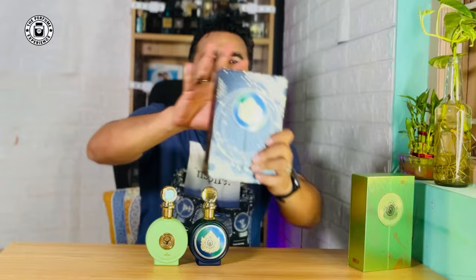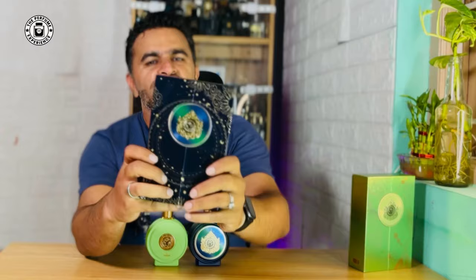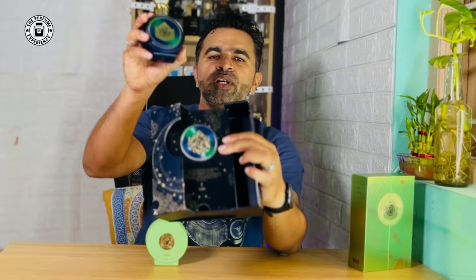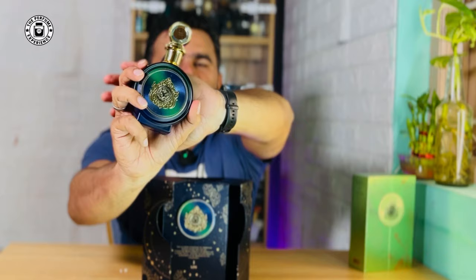This first one here is called Oon, part of the Expression series from the house of Paris Corner. This is a dark blue colored box with nice artwork at the back. The presentation and quality of the box is really, really good. On the left hand side there's writing saying 'one' in French. When you open up the box, you're presented with a bottle that has a beautiful gradient finish of blue and green — very nice.